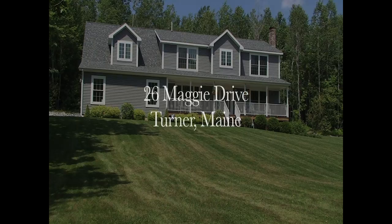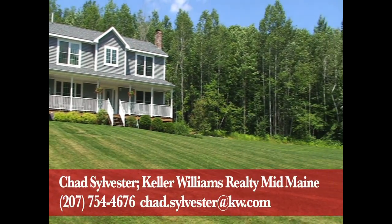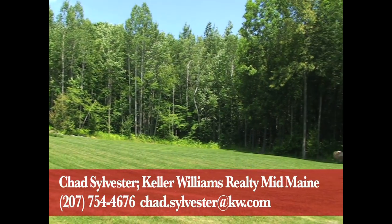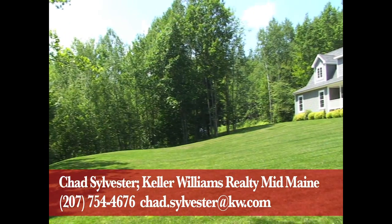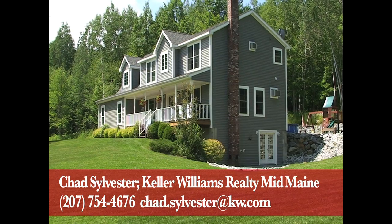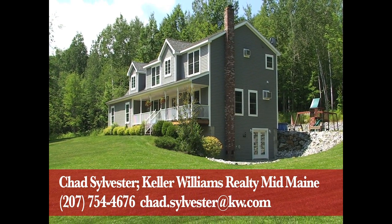Welcome to peaceful and beautiful Turner, Maine. I'm Chad Sylvester from Keller Williams Realty Mid-Maine, and you're looking at a recently built contemporary colonial which boasts three bedrooms, two and a half baths, a bonus room, home office, and 3,000 square feet of comfortable living space. All of this sits on a large private six and a half acre lot.